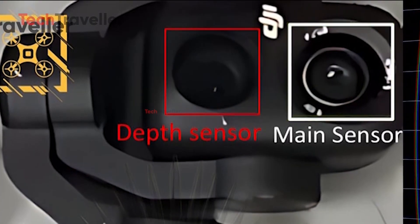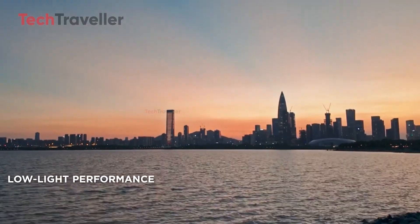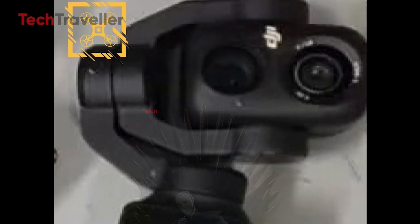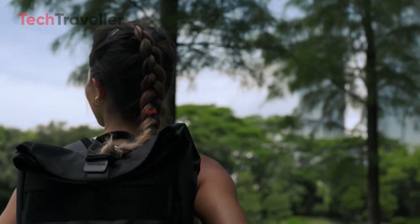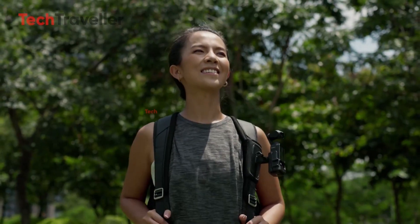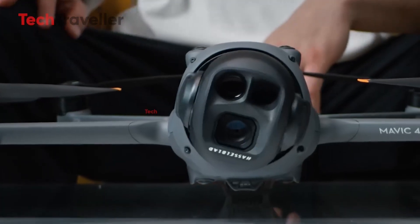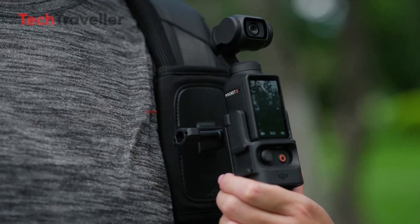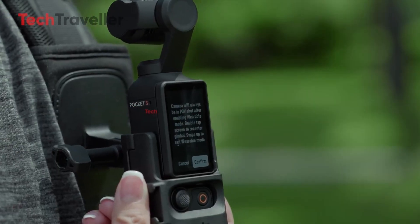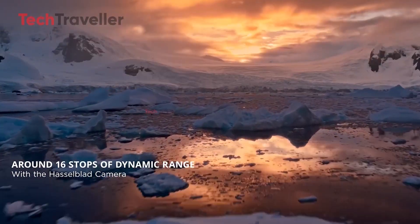The main camera is expected to keep that glorious one-inch CMOS sensor, but with refined low-light performance and richer colors. Then comes the exciting twist — a secondary lens, either telephoto or ultra-wide. Imagine having true optical zoom for cinematic compression, or a sweeping ultra-wide for travel vlogs and epic landscapes. DJI might finally bring Hasselblad color tuning to the Pocket lineup, meaning natural skin tones, film-like color depth, and that signature cinematic vibe we've only seen on Mavic drones until now.